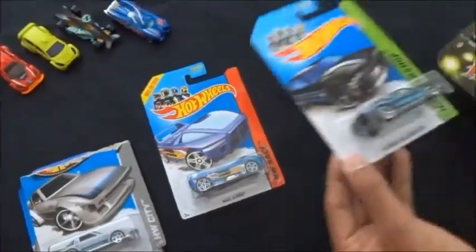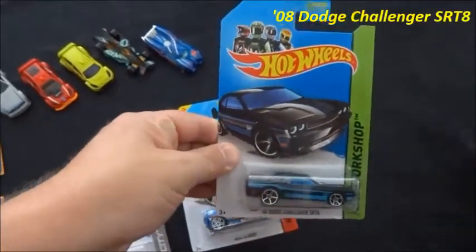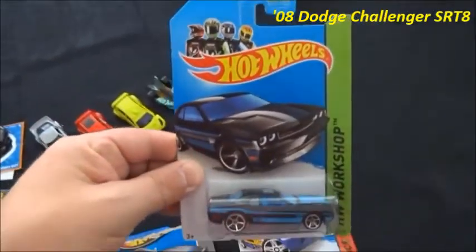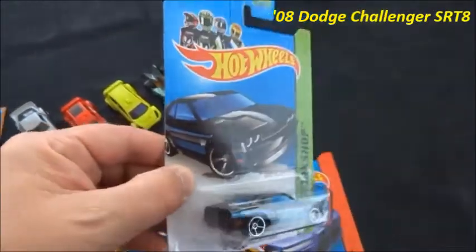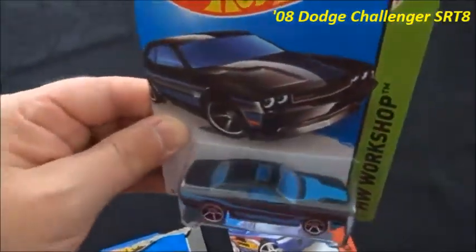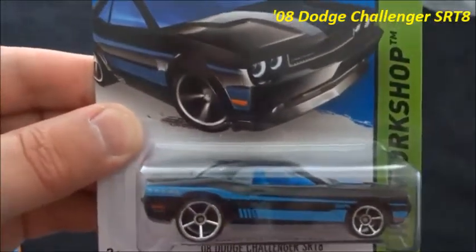Next we have a 2013 Then and Now series 2008 Dodge Challenger SRT8. That's awesome looking. I'm not sure if this is a US exclusive, whether it's a Toys R Us, Target, or Walmart exclusive. But nevertheless, great paint job on it.